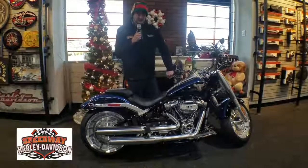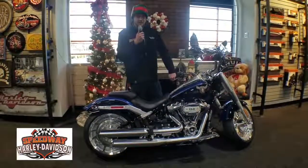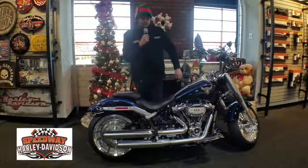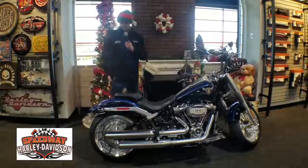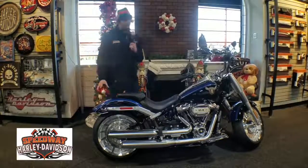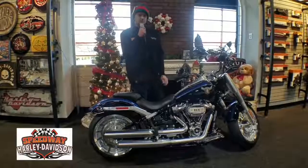On this one you have the new redesigned Softail frame. You have the adjustable monoshock rear suspension right there. You also have the new and improved 240 rear tire on this bike — it used to have the 200, but not anymore; they upgraded it.